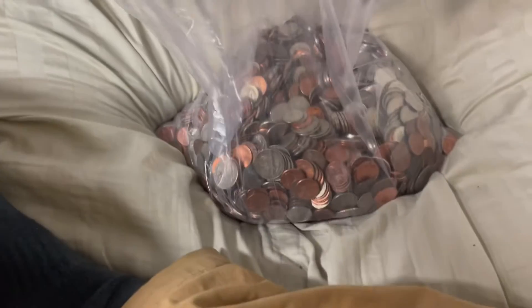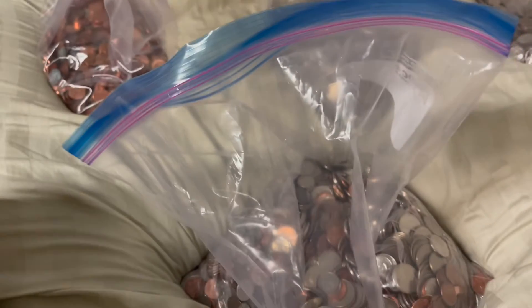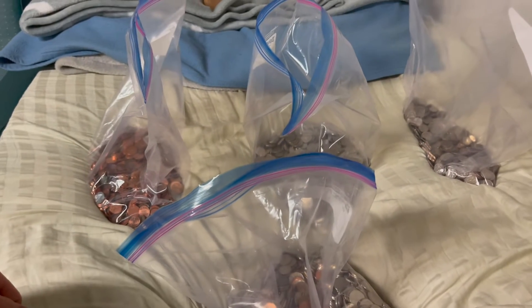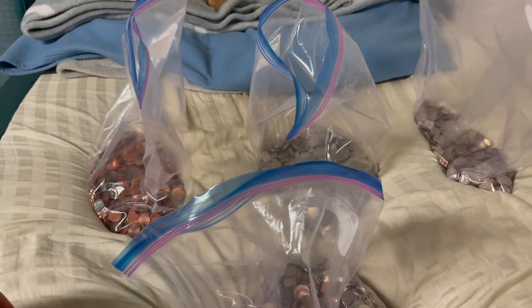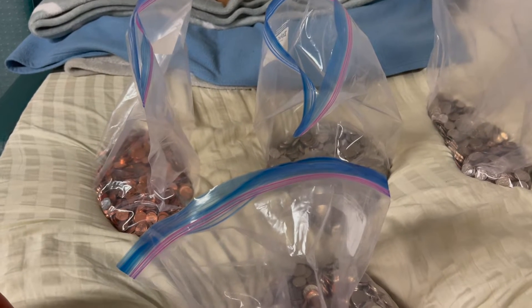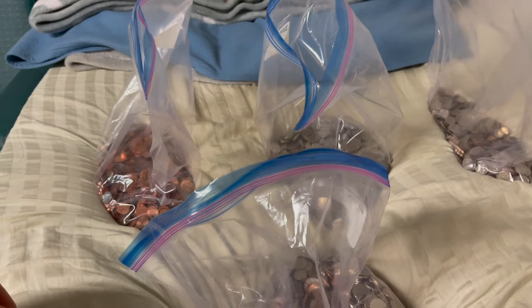I already started the coin rolling process, but I have a whole lot of coins to sort through and roll up still. Over the course of the last 60 days while I was doing all the coin roll hunts, I managed to get about a thousand dollars worth of coins. Now is the sorting process, and I'll be rolling them all the way until the ship reaches Virginia.